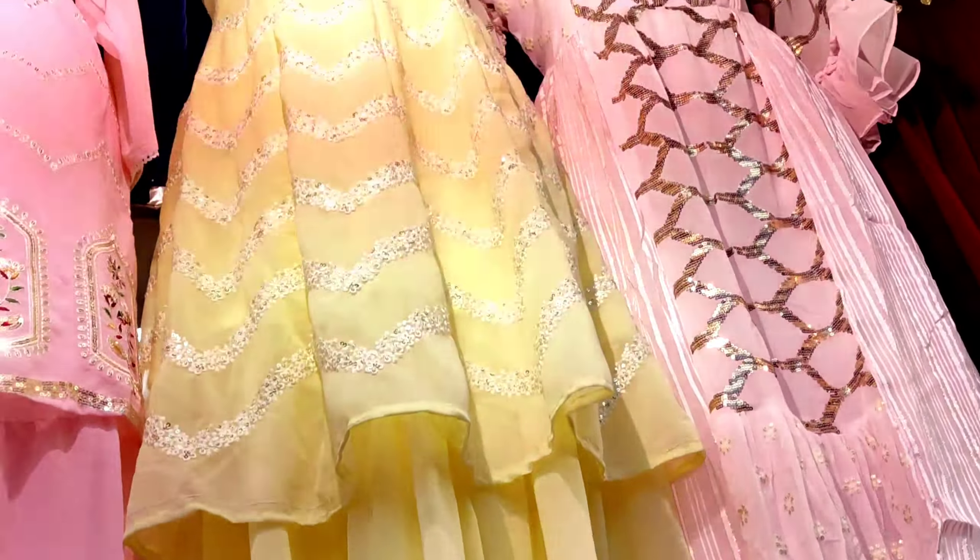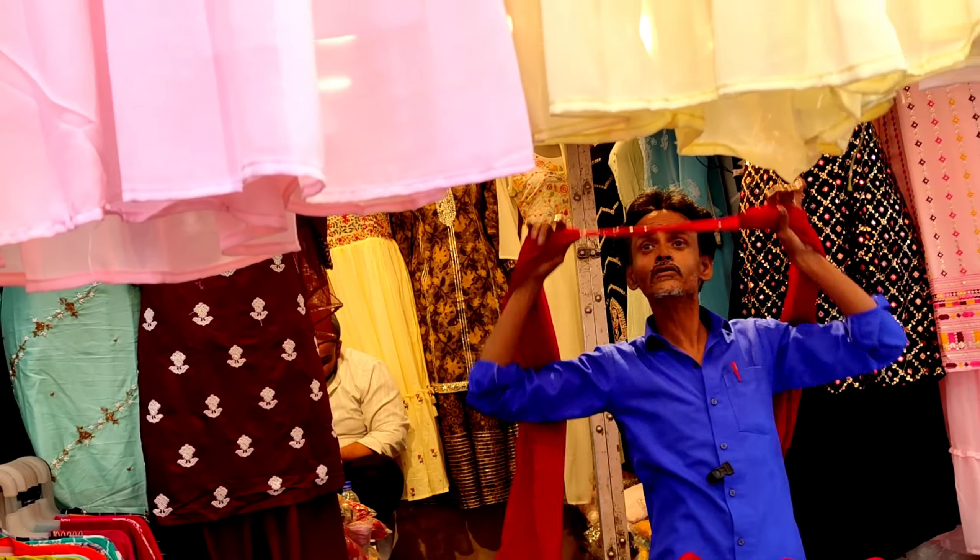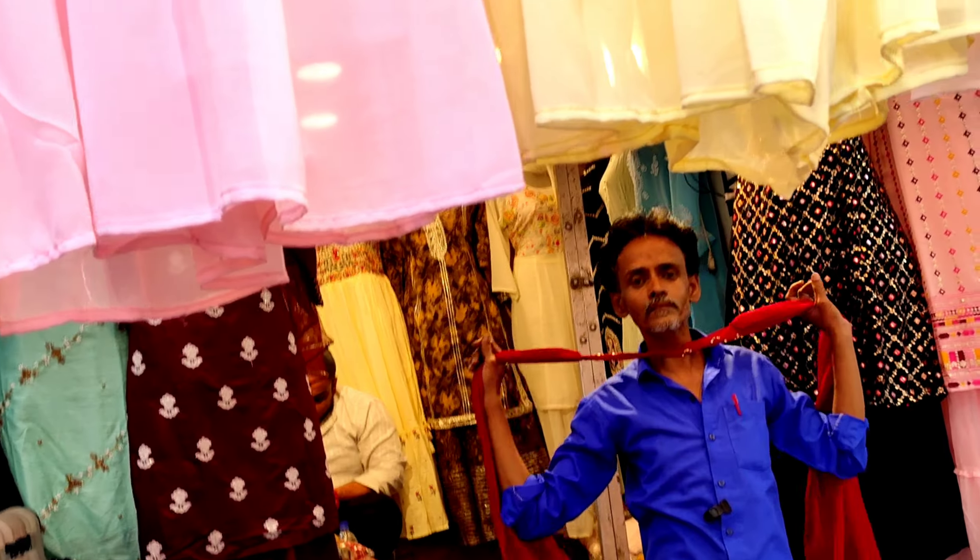Hello everyone, welcome back to my channel. Today I am going to share New Market summer collection. Today I will share shara, gharara and anarkali types. So I am going to New Market and sharing this New Market vlog.